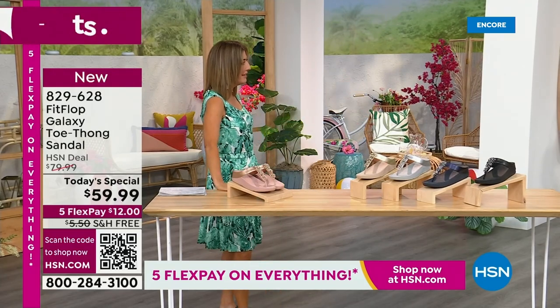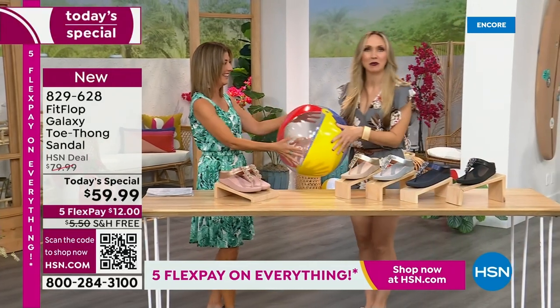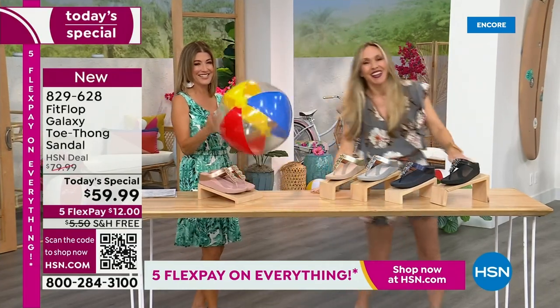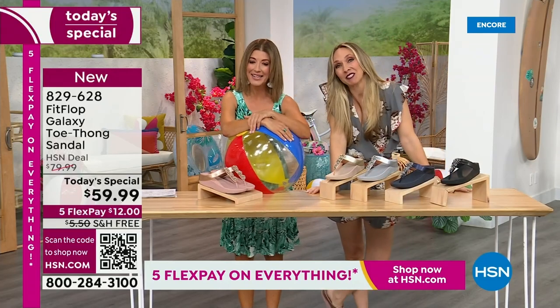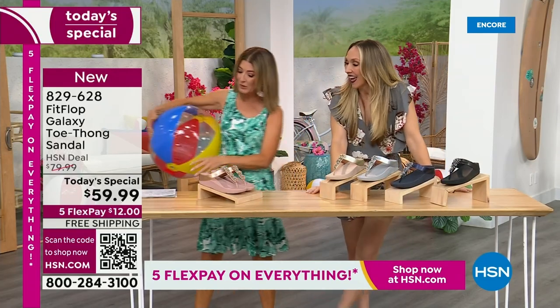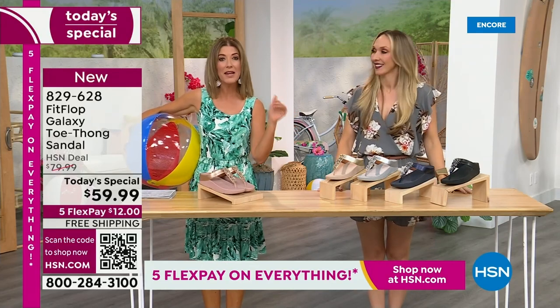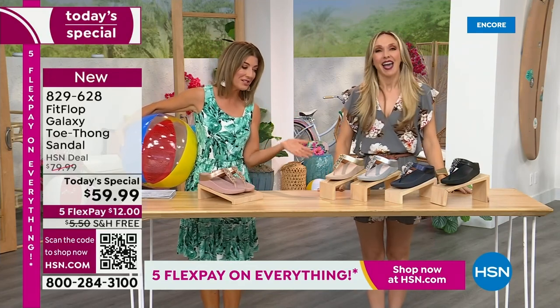Are you going to kick a beach ball with me? Well, I think you dropped this, so I thought I would bring it back. It's our Summer Host Faves here at HSN. We are having a lot of fun. We are. And I can't wait for you to jump in. Here's what we're going to do — we're going to talk about the sizing real quick, because you do not want to miss a Fit Flop day here at HSN.